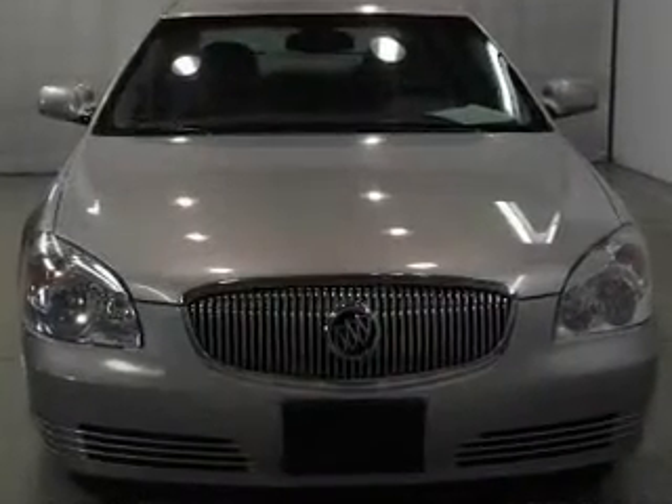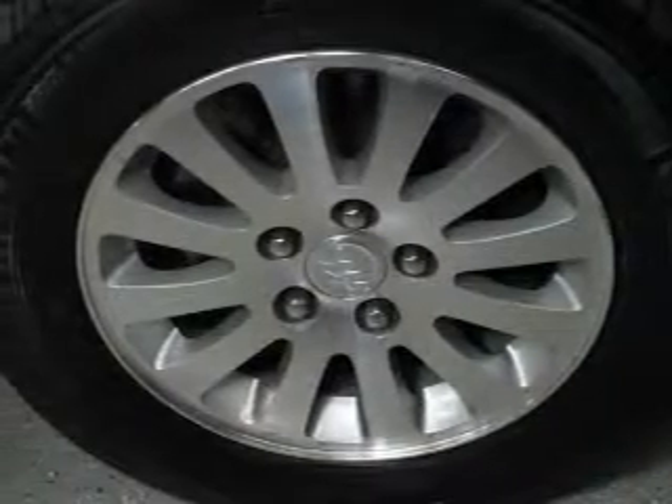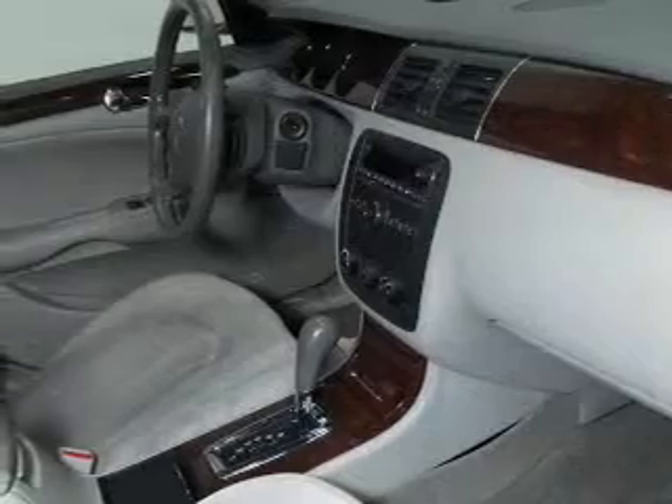The powertrain includes front-wheel drive with a solid six-cylinder engine that responds smoothly to its automatic transmission. The anti-lock braking system will help deliver you safely to your destination.